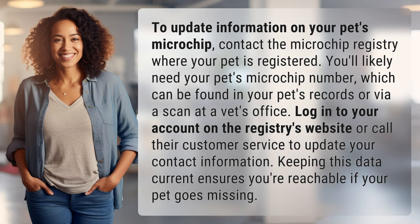To update information on your pet's microchip, contact the microchip registry where your pet is registered. You'll likely need your pet's microchip number, which can be found in your pet's records or via a scan at a vet's office.